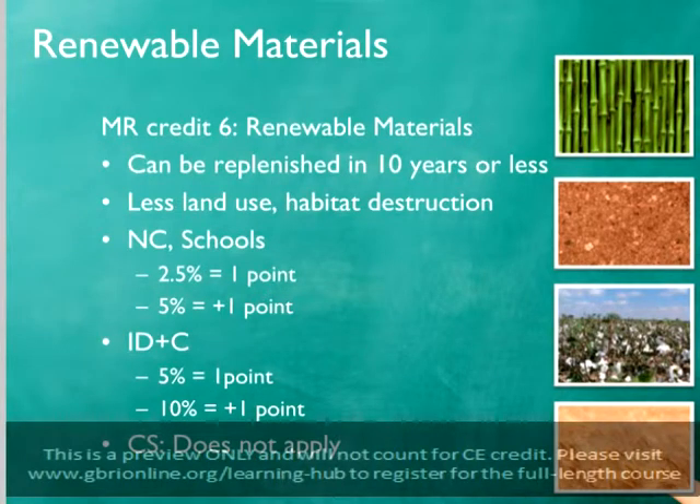The renewable materials credit is not available for core and shell projects. However, new construction and school projects may earn one point for including 2.5% renewable materials by cost, and can earn an exemplary performance point for including 5%. ID&C projects can earn one point if 5% of project materials are renewable, and an exemplary performance point for 10% renewable materials.